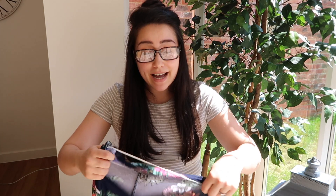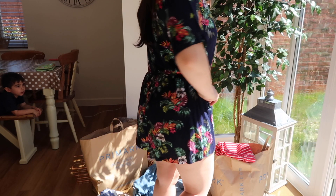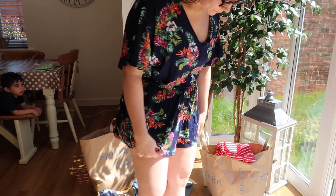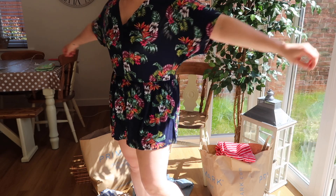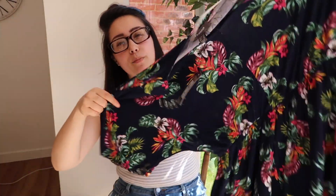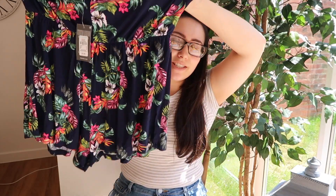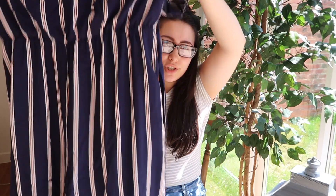I absolutely love this for summer — it's a playsuit and it was six pounds. I don't usually wear shorts but I just saw this and thought, how cute is this! It's quite baggy, which is always my style. It's a tropical print, navy blue with flowers, tight at the waist then shorts below. There was only one left in my size, so I thought — it's meant to be!